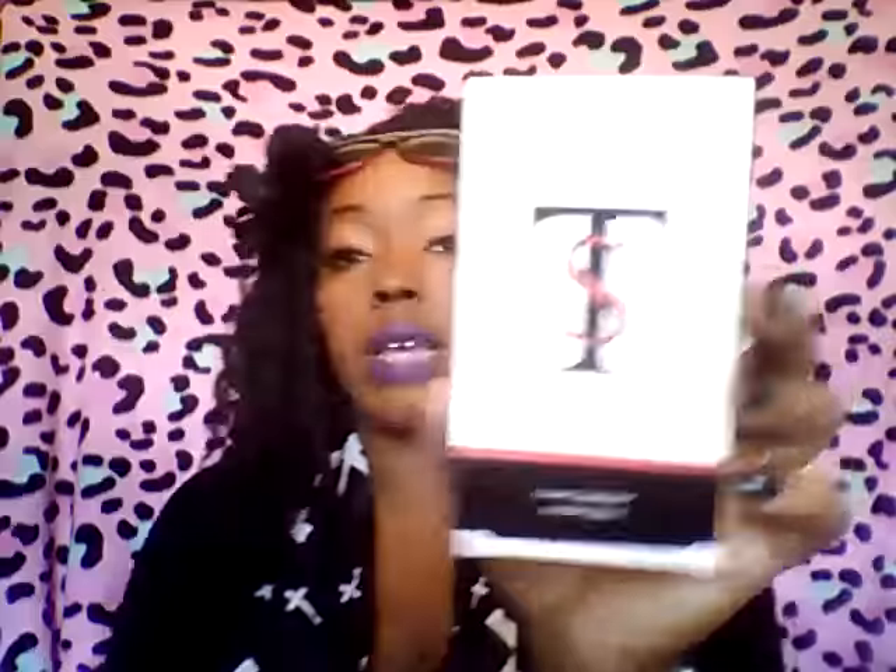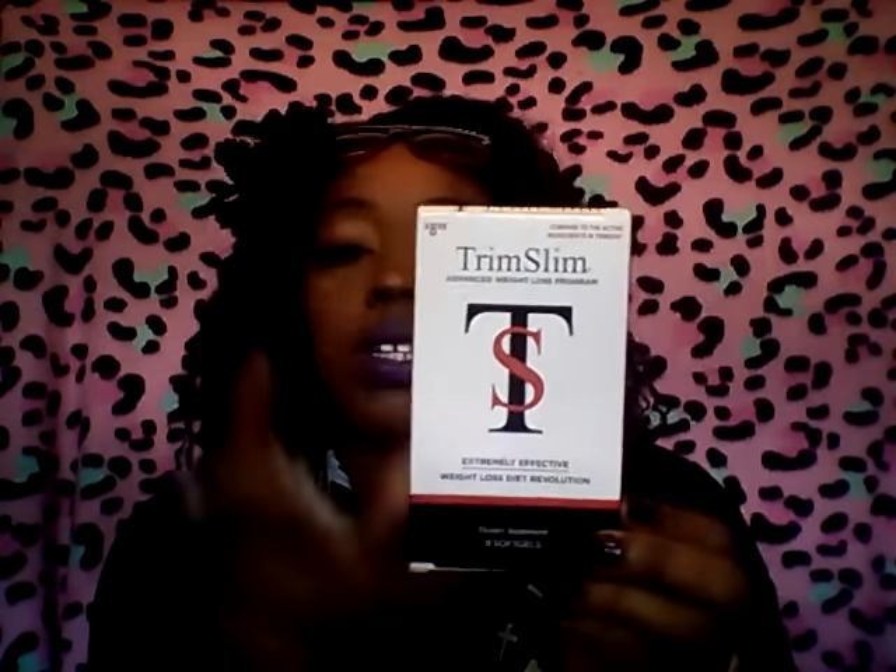Now some makeup finds and some randomness. I picked up these Trim Slim diet pills — weight loss diet pills — from the 99 cent store. This is a sample box, but this sample box retails for $8.99, and the full size Trim Slim fat burner is $42. I did post it on Instagram and I thought that was an awesome deal, so I picked up a few of these. They are effective — they did work.